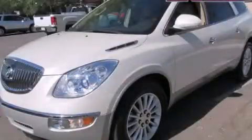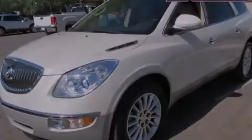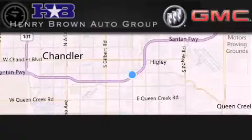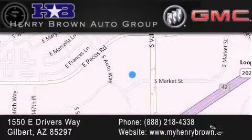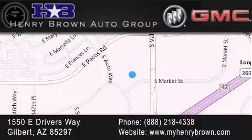Please call us today for more information on this great vehicle. Henry Brown Buick GMC is located at 1550 East Drivers Way in Gilbert. Family owned and operated, offering every customer a premier experience. Cars and trucks and trades are worth more at Henry Brown Car and Truck Store.